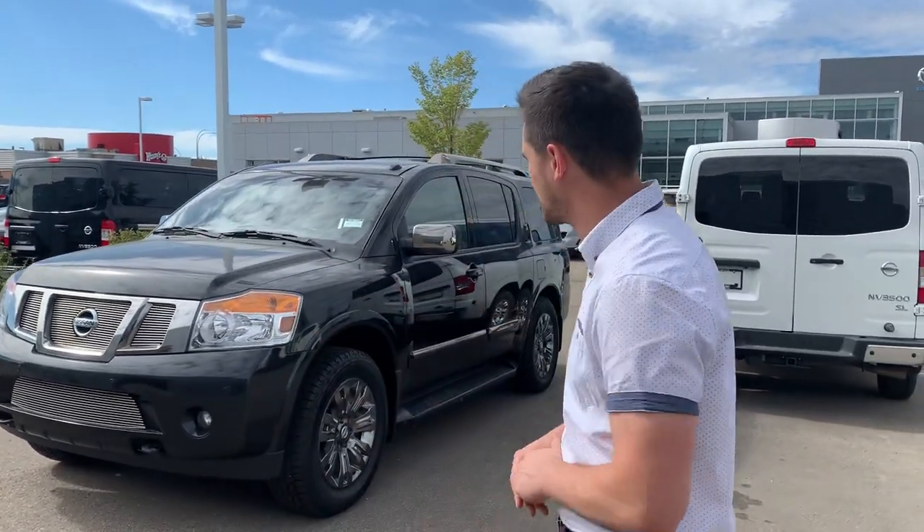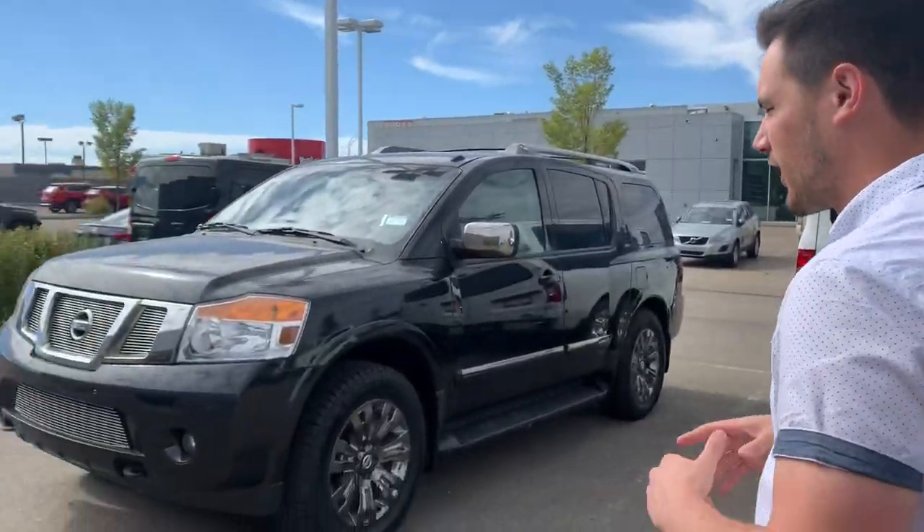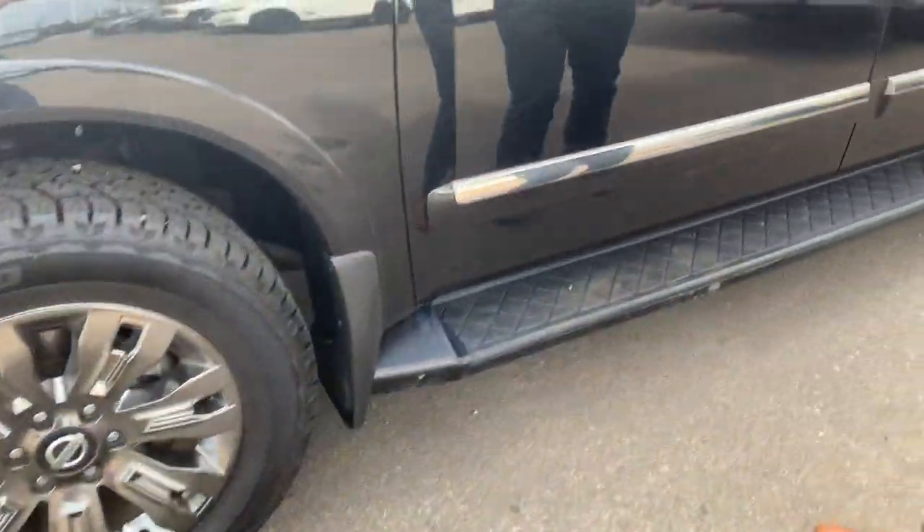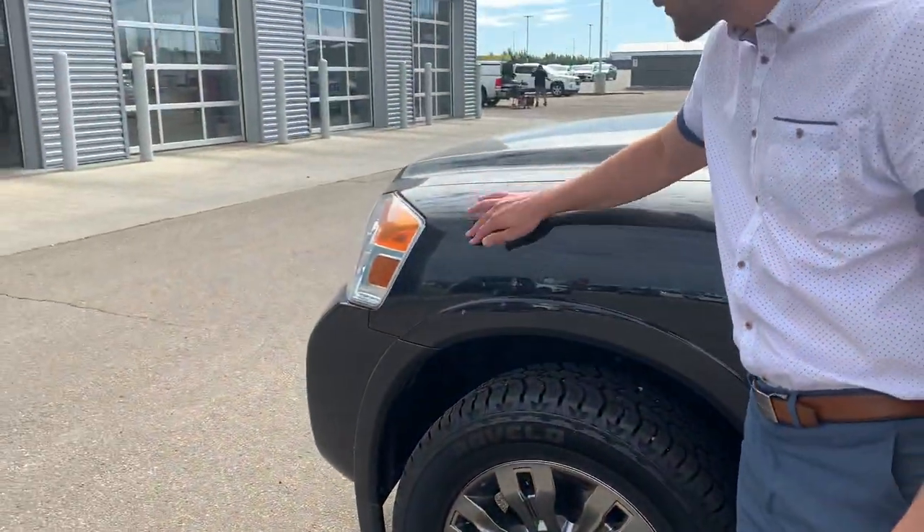Hey there Caitlin, it's Jarrett from LA Mazda. I wanted to make you a video here because our Armada is back — we are just waiting for one more part to come in and get installed before we can take it out for a test drive, but at least this way we can give you a look at it.